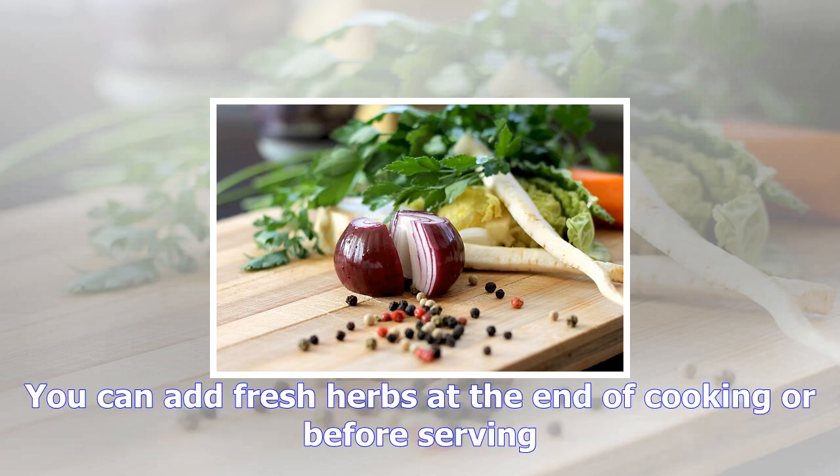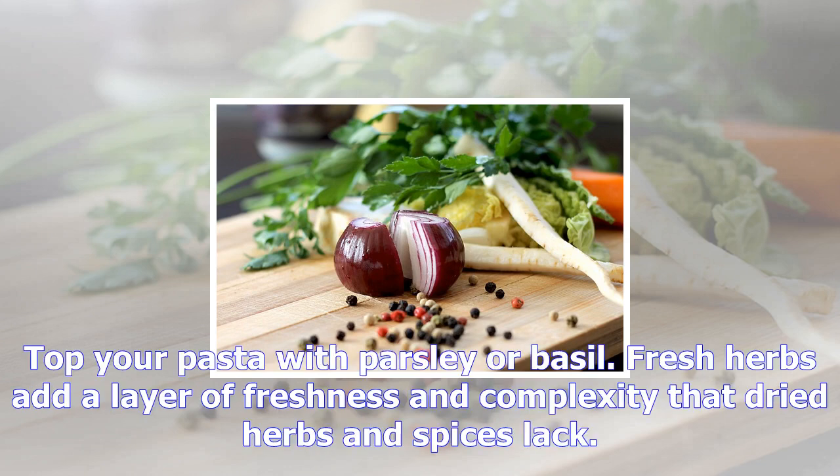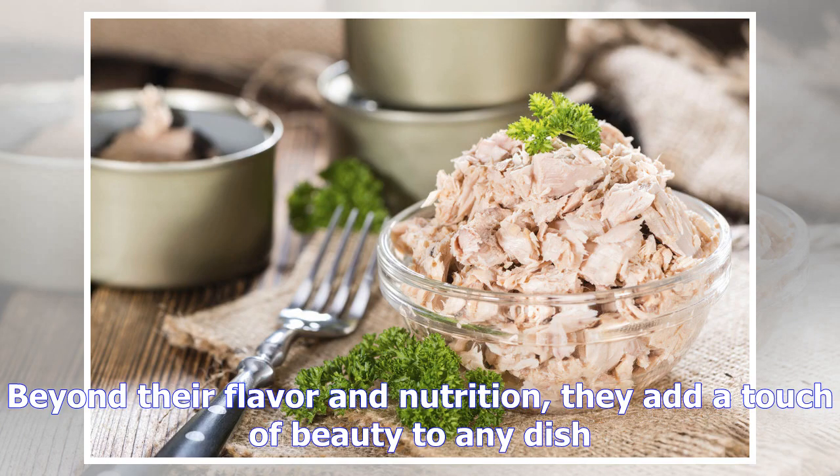You can add fresh herbs at the end of cooking or before serving — top your pasta with parsley or basil. Fresh herbs add a layer of freshness and complexity that dried herbs and spices lack. Beyond their flavor and nutrition, they add a touch of beauty to any dish.